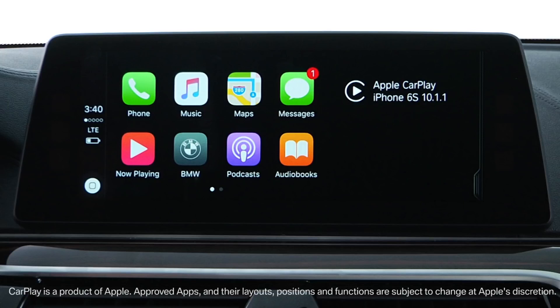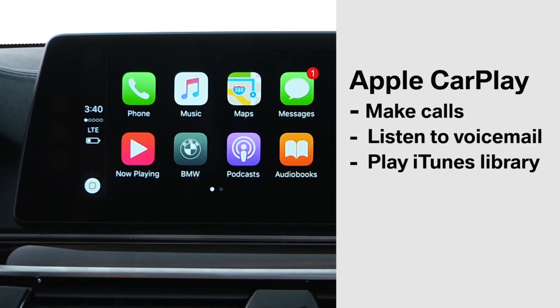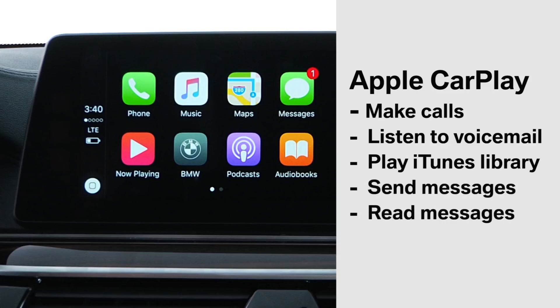Available as part of BMW Connected Drive, Apple CarPlay seamlessly integrates your iPhone to BMW's iDrive system and allows you to make calls, listen to voicemail, play your iTunes library, and use Siri to send and read messages. Apple Maps can be used for navigation.